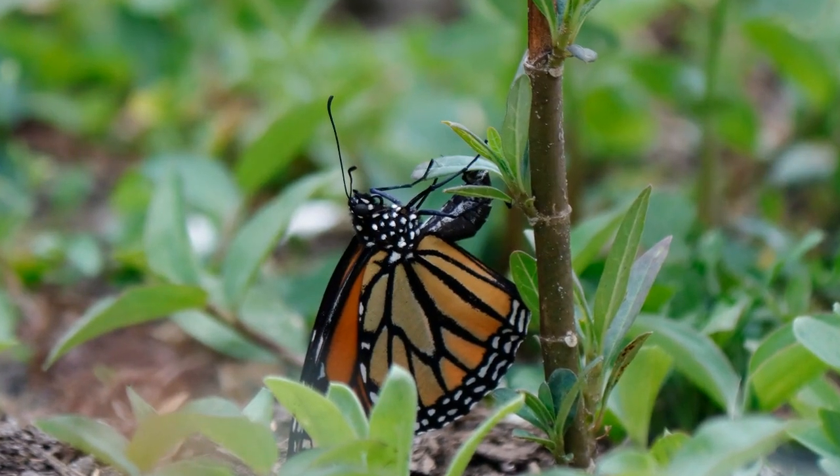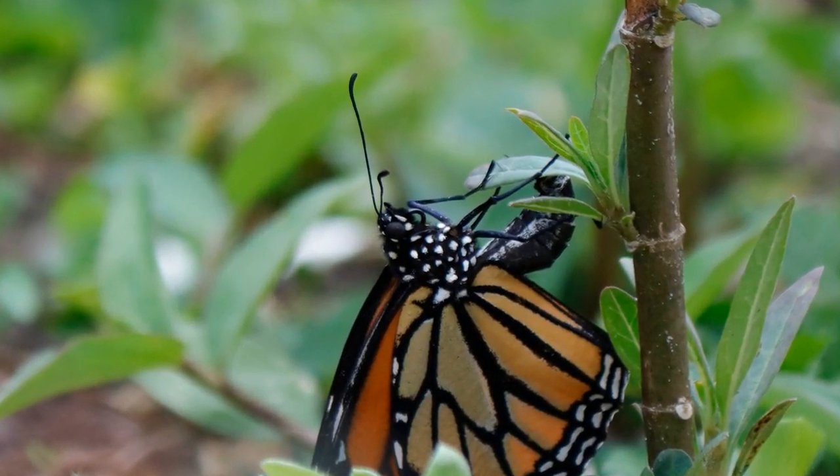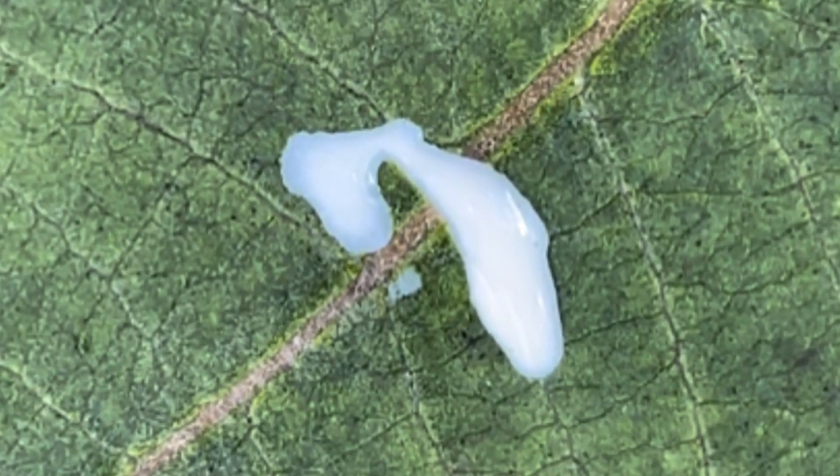Every monarch's life starts with a tiny egg. The female monarch butterfly uses the milkweed plant for her little ones. Why milkweed? Break a leaf and you'll see milky sap. This very sap makes the caterpillar taste nasty to predators.